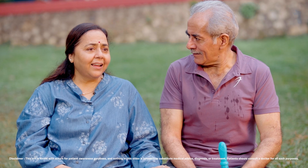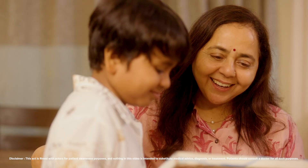Thank you Roshan. I can't believe how much clearer everything looks now. Life is beautiful.